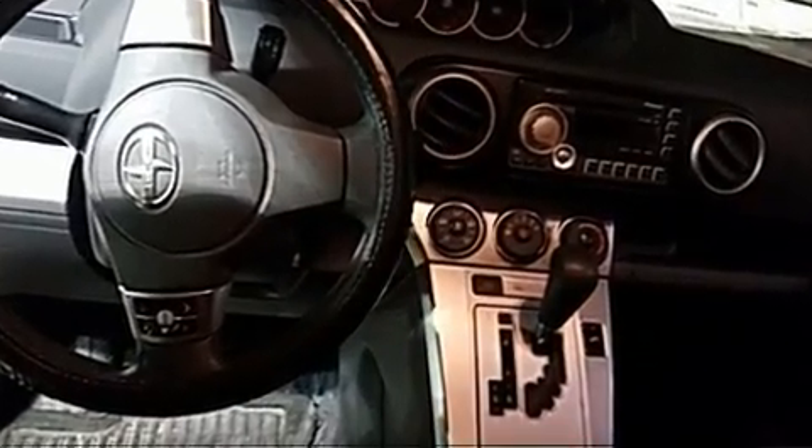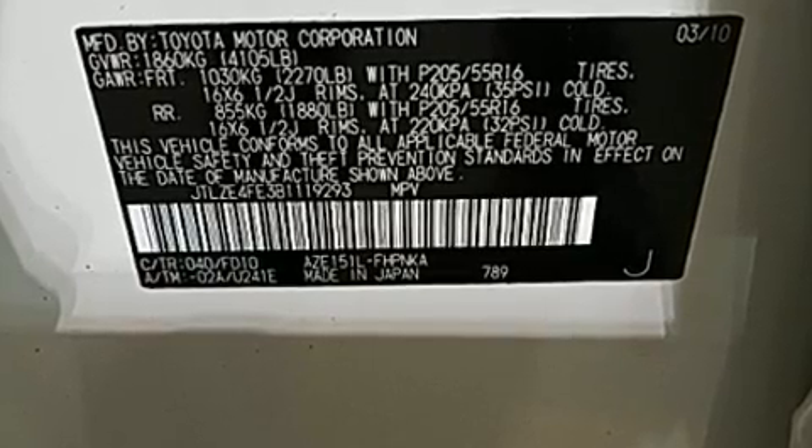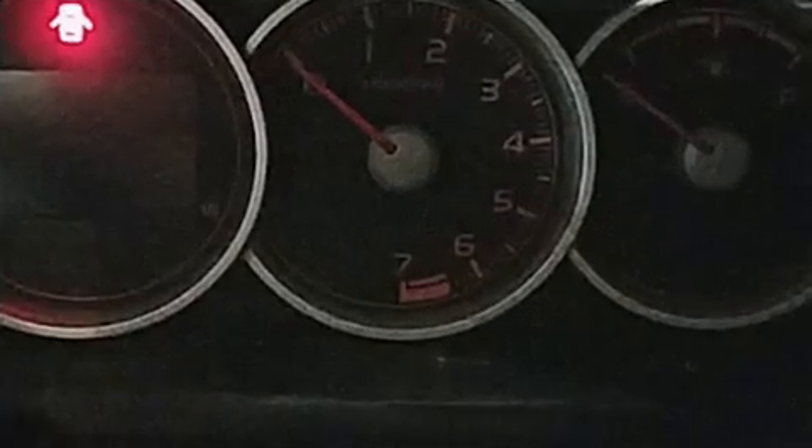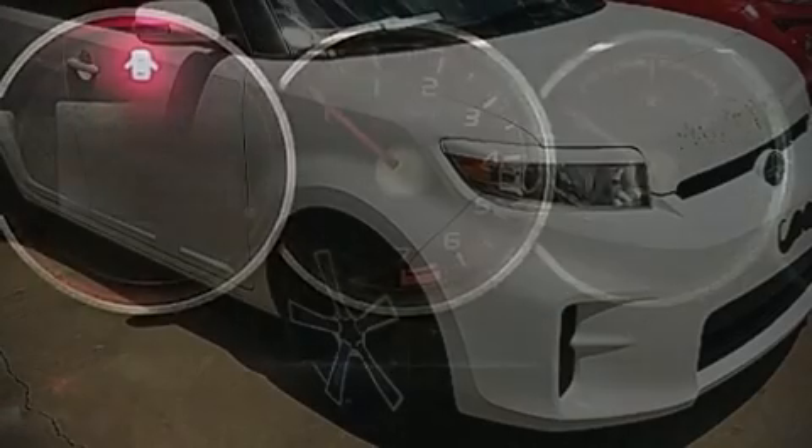Passenger security is always assured, thanks to various safety features, such as head curtain airbags, front and side impact airbags, traction control, brake assist, a panic alarm, and four-wheel disc brakes with ABS. Various mechanical systems are monitored by electronic stability control, keeping you on your intended path.